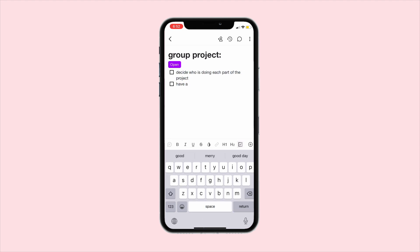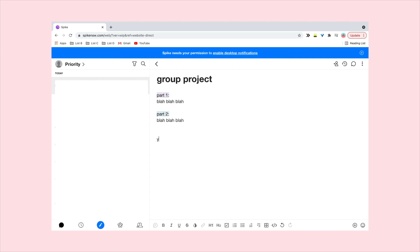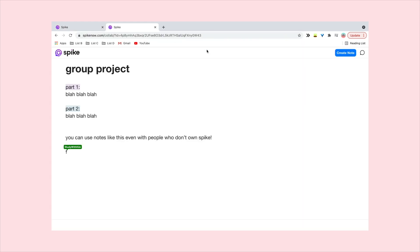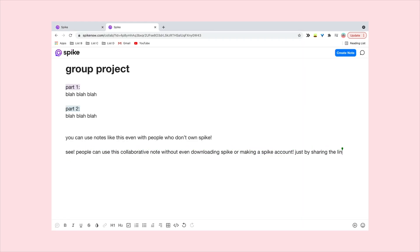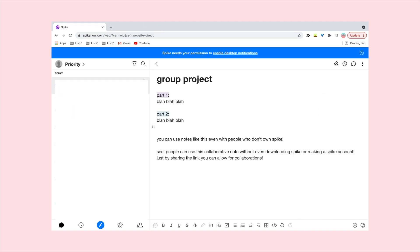One of my favourite features for group work, or just in general, is how you can create a collaborative note where you can edit it in real time, make comments which people can respond to, and you can even make a to-do list. The best part is the people you are sharing this note with don't have to be a Spike user. It's so helpful that you can use Spike and all of its benefits without having to force everybody else into getting Spike.